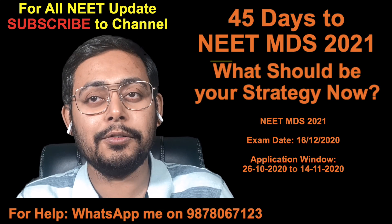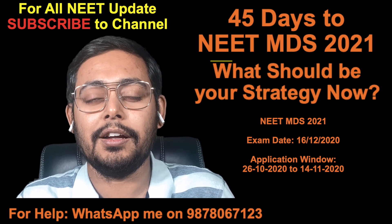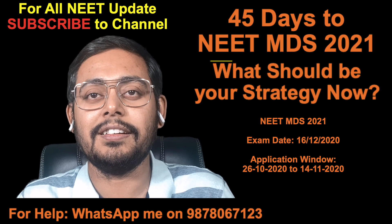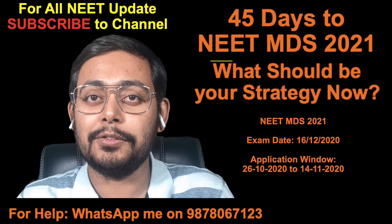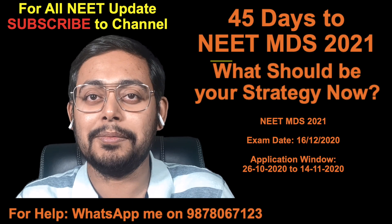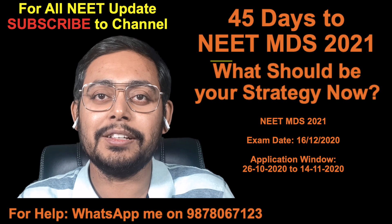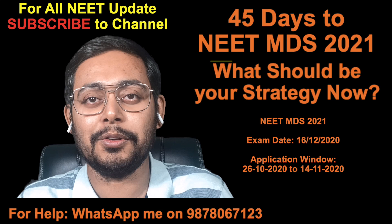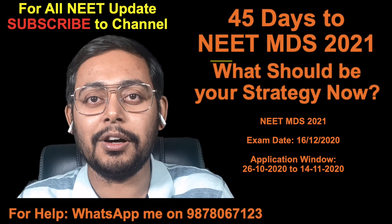I'll be discussing how to go about the exam in videos before the exam, so stay tuned to the channel and do subscribe for latest updates. And if you want the best dental MDS seat in 2021 at very fair fees — the best seat at the best price — then do call me. I have been doing this for the last two years with no commission, just so that you don't pay more than what one should pay.